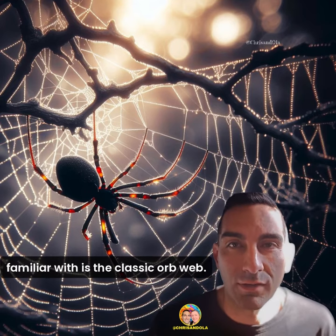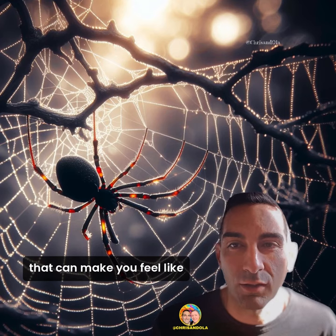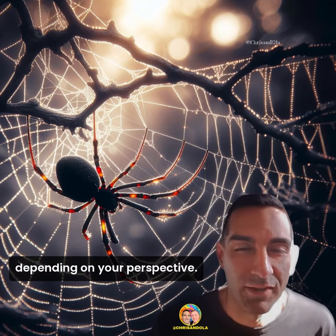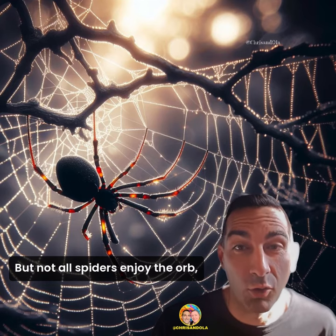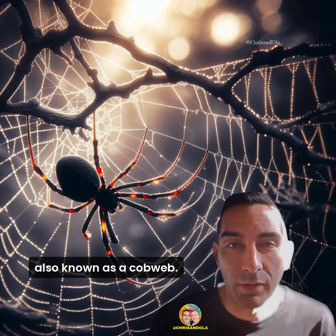The most common web you might be familiar with is the classic orb web. These webs are the quintessential wheel-shaped wonders that can make you feel like you've stumbled into a fairytale or a horror movie, depending on your perspective. But not all spiders enjoy the orb life — some prefer the chaotic charm of a tangled web, also known as a cobweb.